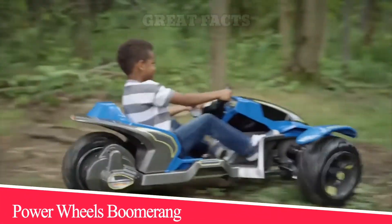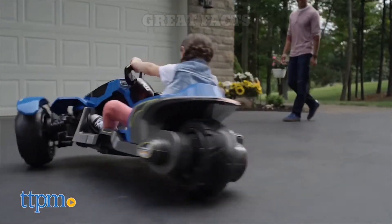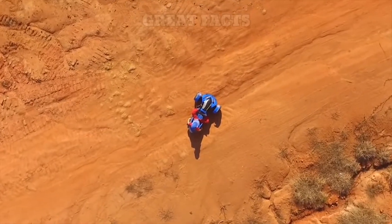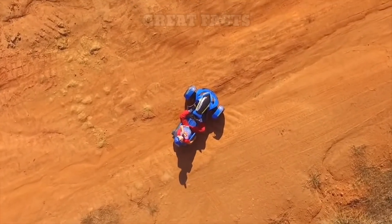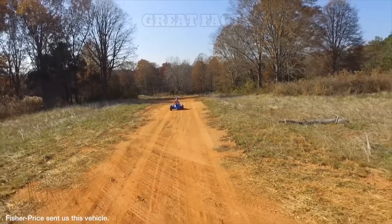Number 5: Power Wheels Boomerang. With the Power Wheels Boomerang ride-on, your young adventure seeker can zoom over multiple terrains and perform awesome power drifts and sharp turns. Wet grass, mud, and common backyard bumps like tree roots are no match for its three large tires and all-wheel drive.